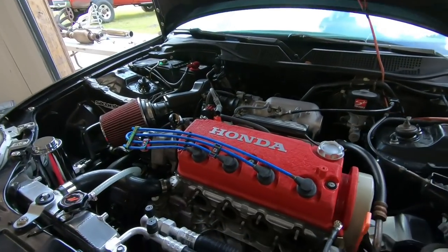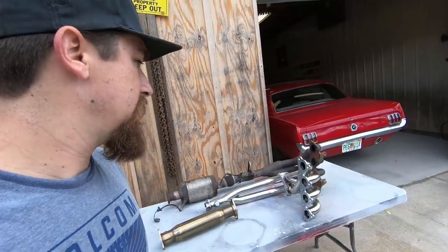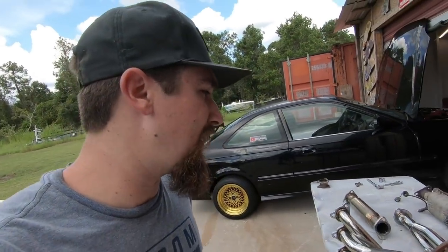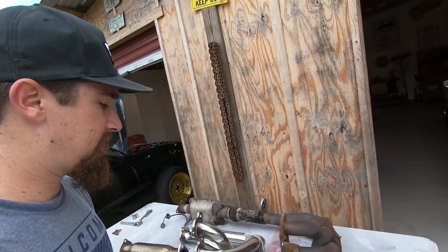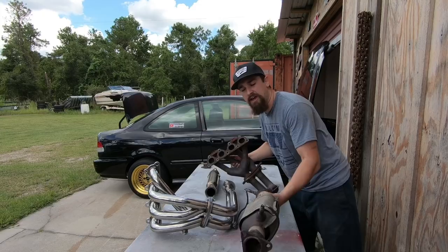Now that the header is good and out of there, let's go look at them and compare them on the table side by side. Here's the old piece — nasty cast, super heavy, with the catalytic converter on there — and then here's the new piece. So much lighter, so much nicer. It's going to perform better and also make the engine bay look a lot nicer.